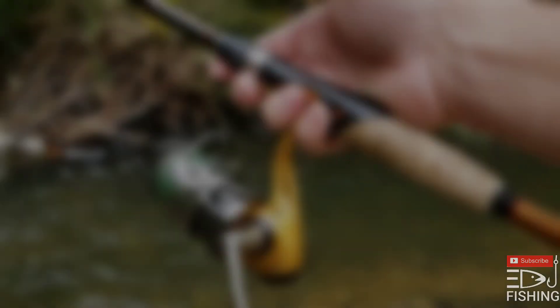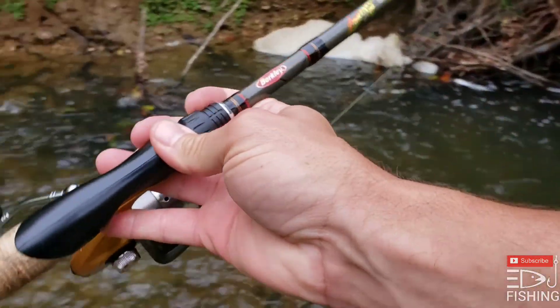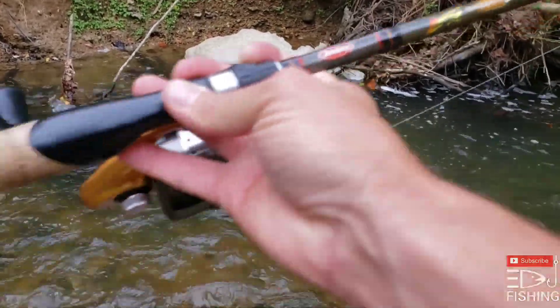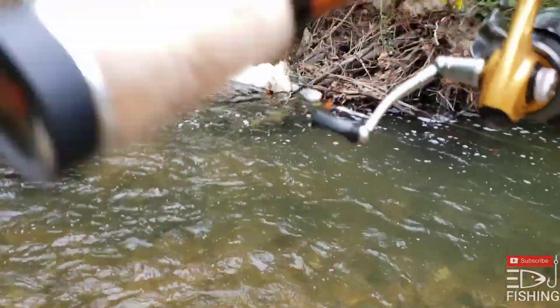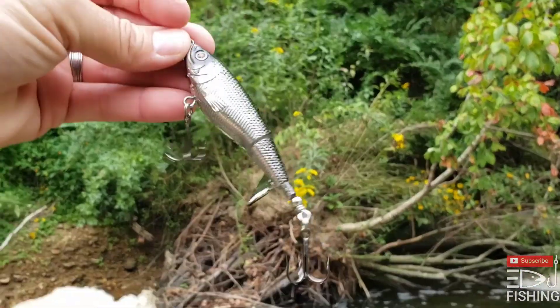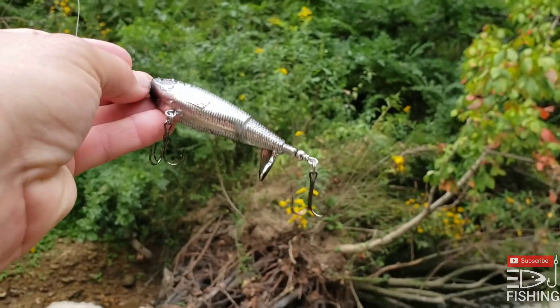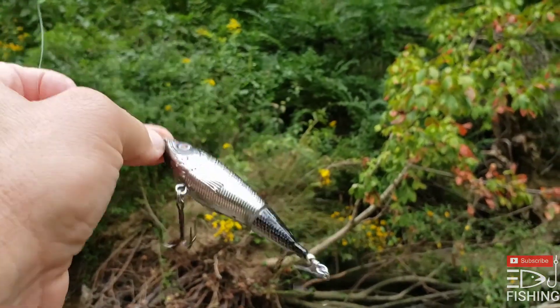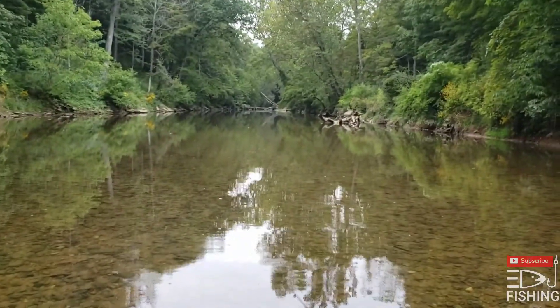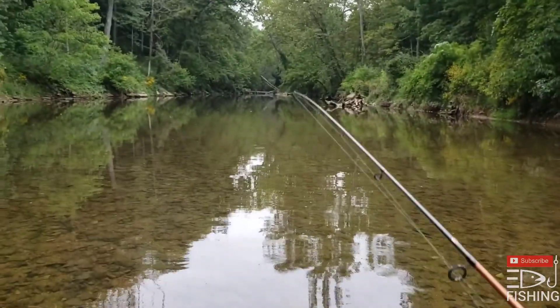I got my medium action rod — it's my Berkeley Lightning Rod, had it for a while — with my Quantum Triax. Starting off with the Ozark Trails Whopper Plopper, it's a prop bait, chrome and black. It's the only one my Walmart had in stock, so I grabbed them all. Back there is where we're going, that's our spot.